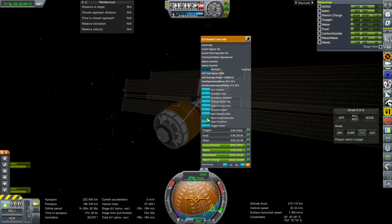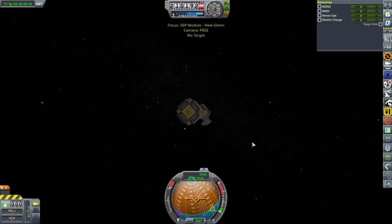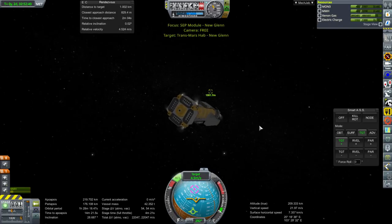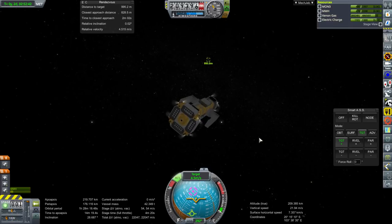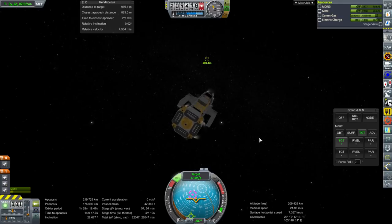We have a water purifier and carbon extractor built in, by the way, and those are based on the ISS numbers. That's another fringe benefit to that hab. Obviously I've made some mistakes - mistakes have been made.